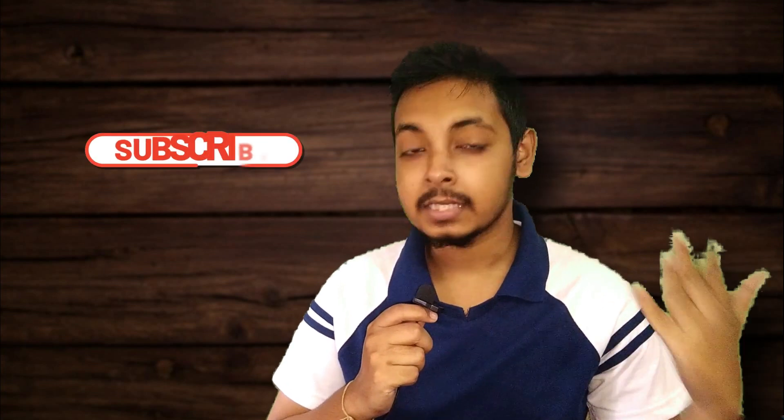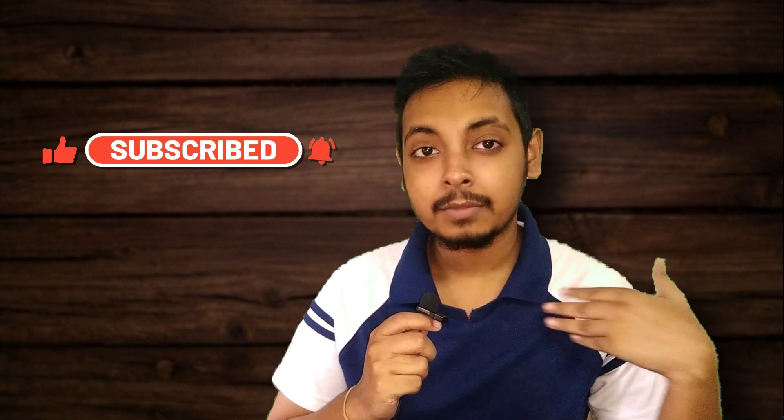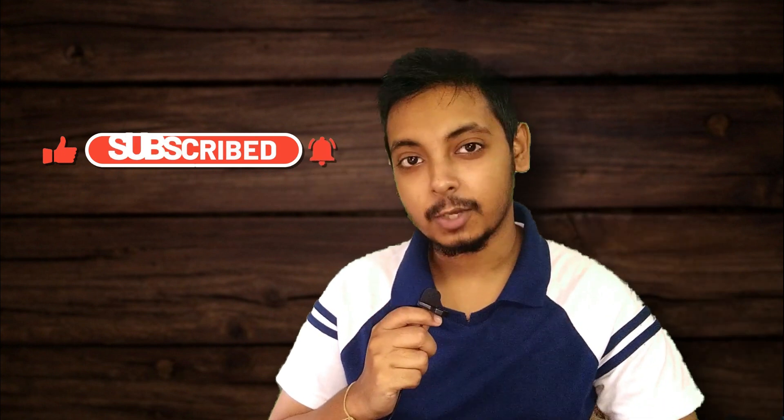Alright guys, that's it for this video. Thank you so much for watching — like, share, and subscribe to this channel, and turn on the notification bell icon. I'm Diptesh and I'll catch you in the next one. Peace.